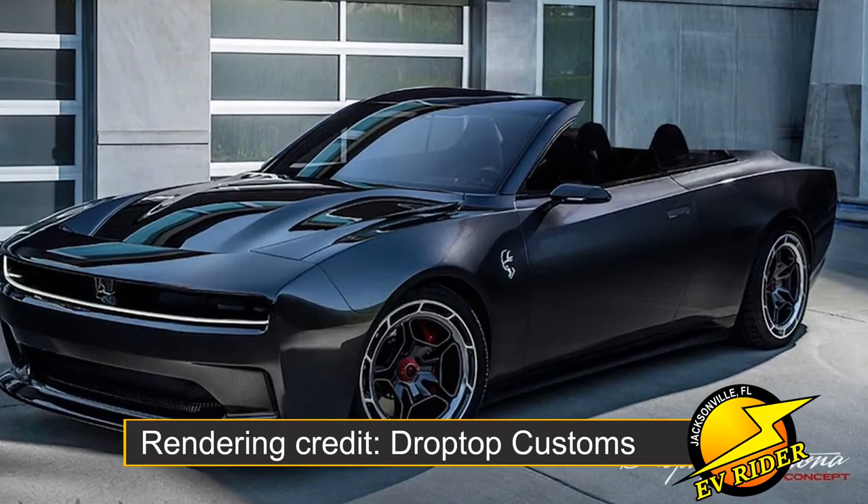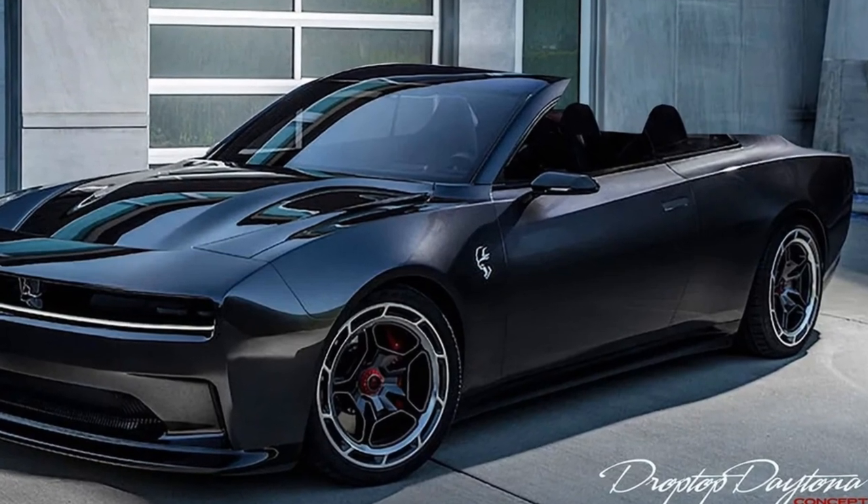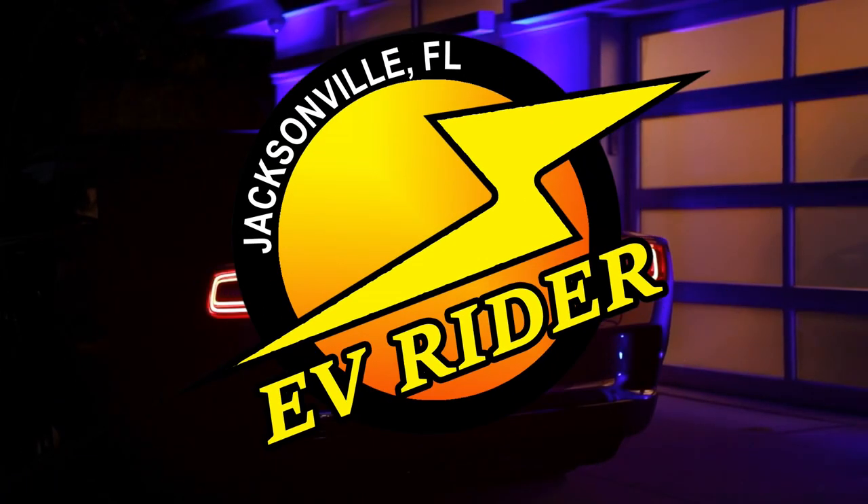It's looking like a full convertible version of the Charger Daytona just might debut at the same time as the hardtop coupe version of Dodge's upcoming EV muscle car in 2024. Drop Top Customs is Dodge's official conversion partner for the existing Challenger convertible, and now Drop Top Customs has announced it's working on a convertible concept for the upcoming Charger Daytona EV.